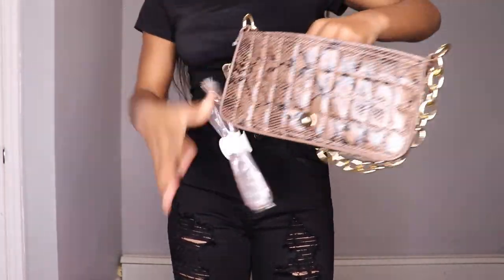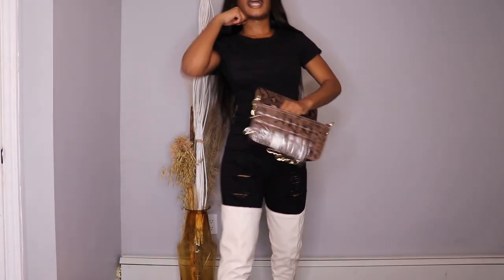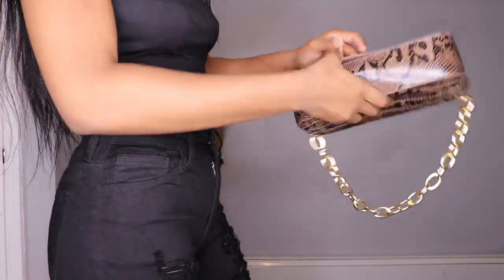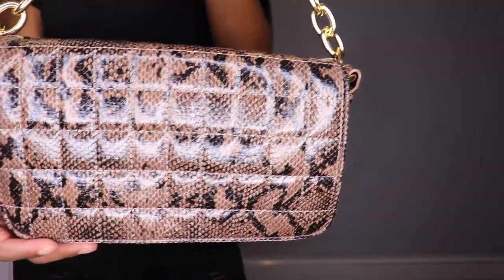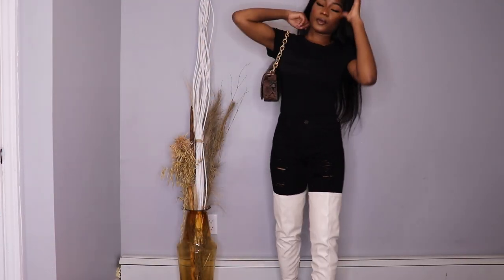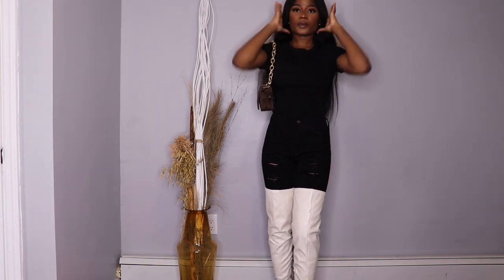That's exactly what the inside looks like, and it comes with a back handle in case you want to put it on your shoulders. To close it is very easy — you just press it down. This is what the bag looks like; I honestly love it, especially with the big chain. I feel like it would go really nice with this outfit — I want to take some pictures with this outfit.